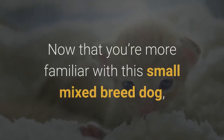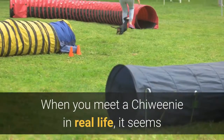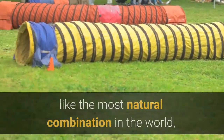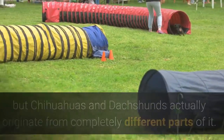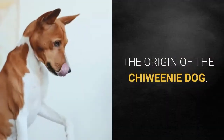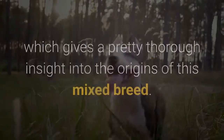Now that you're more familiar with this small mixed breed dog, we can explore more about its origins and how it came to be. When you meet a Chewini in real life, it seems like the most natural combination in the world, but Chihuahuas and Dachshunds actually originate from completely different parts of it. How did this miniature dog find such popularity as a treasured crossbreed?